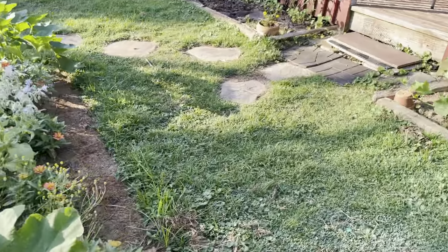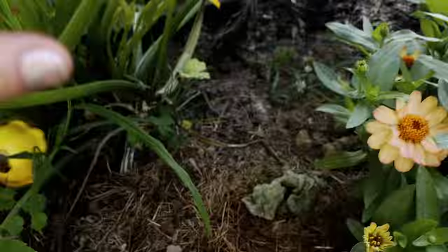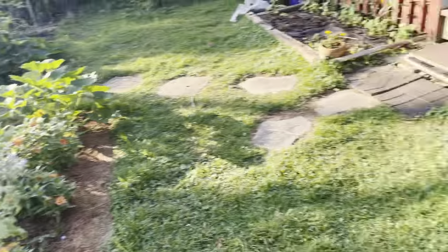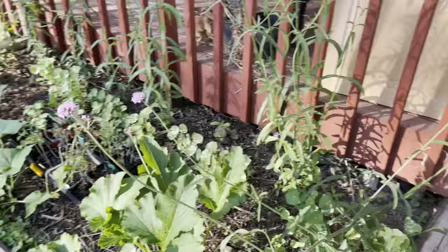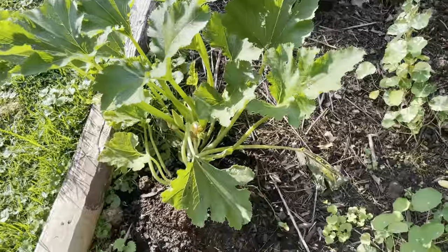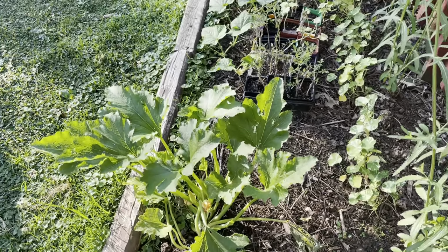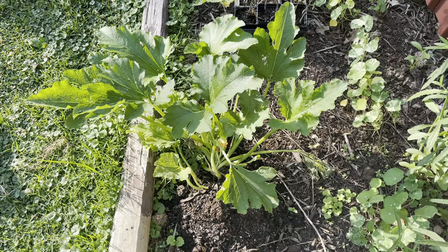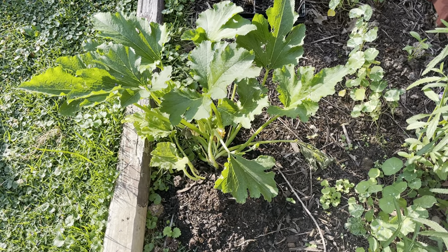I noticed it over here yesterday and dug around a little bit. This one I noticed it's been two or three days now, and I wanted to share this one especially because I did manage to get the vine borer out — at least one out. I don't know if there were others.